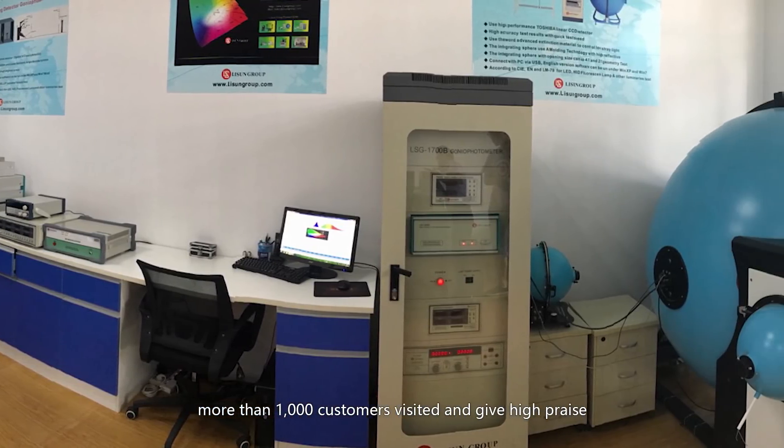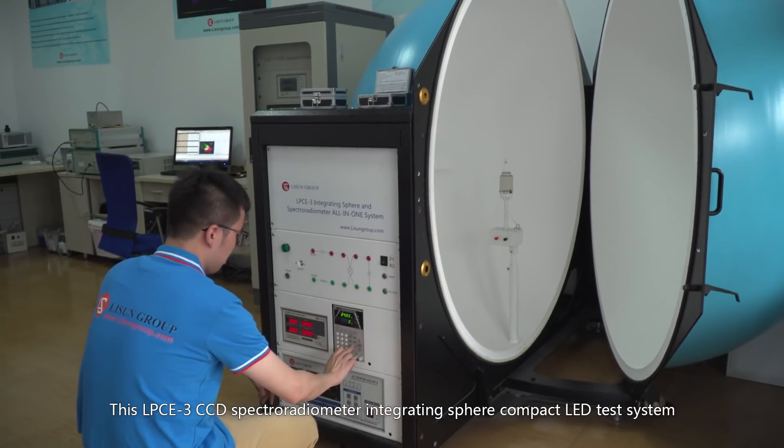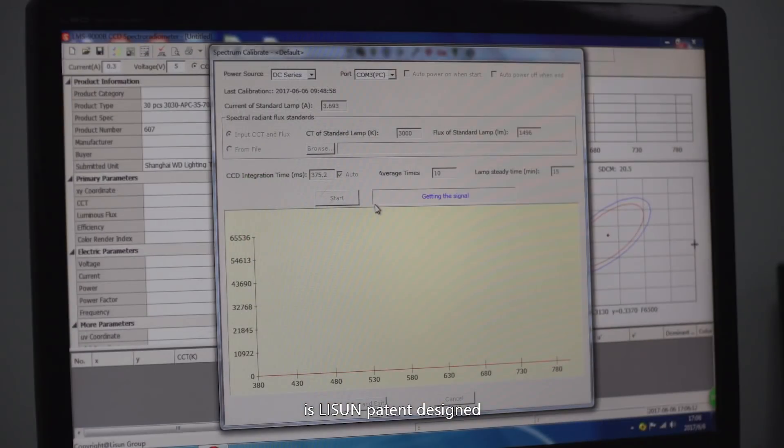More than 1,000 customers visited and gave high praise. This LPCE3 CCD Spectral Radiometer Integrating Sphere Compact LED Test System is Li Sun patent designed.